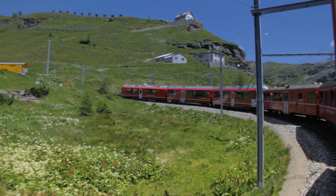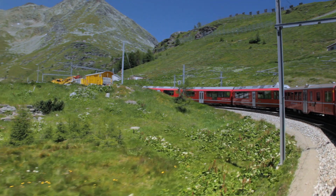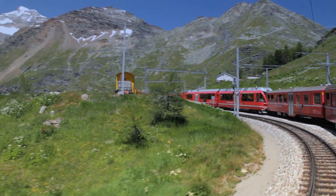We experience one of the most spectacular ways to cross the Swiss Alps — the Albula and Bernina lines of the Rhaetian Railway.